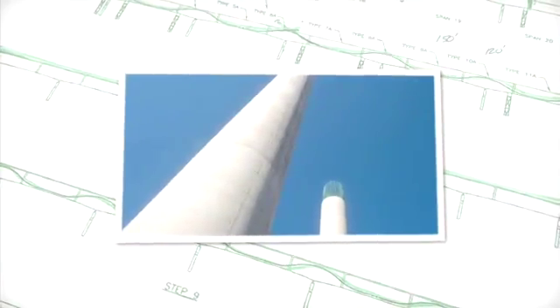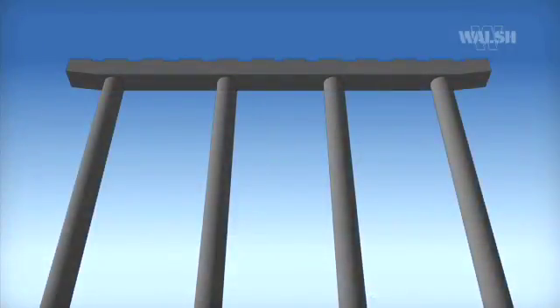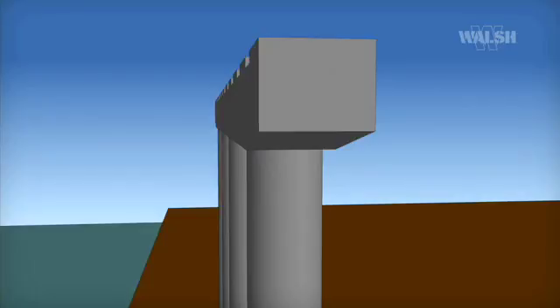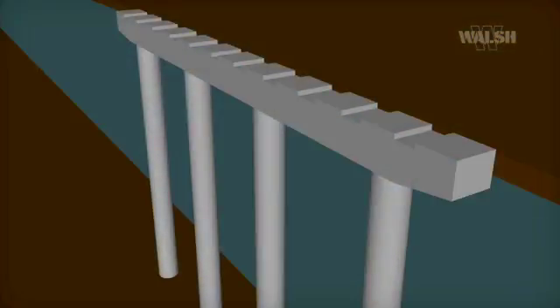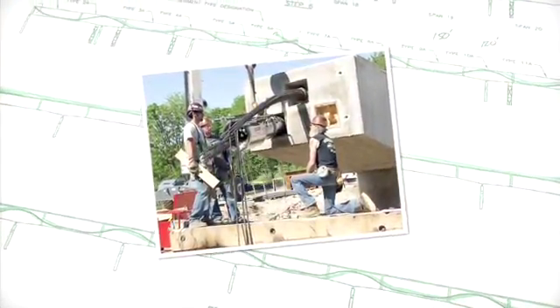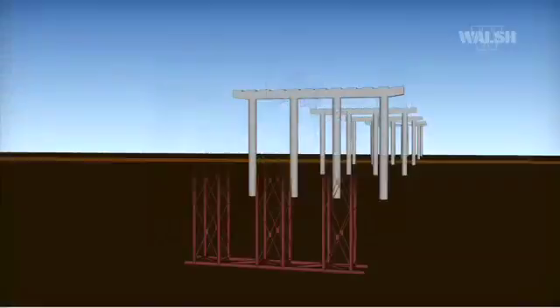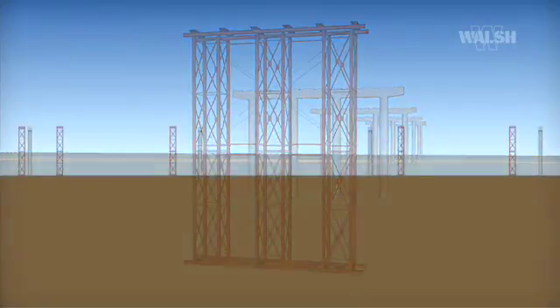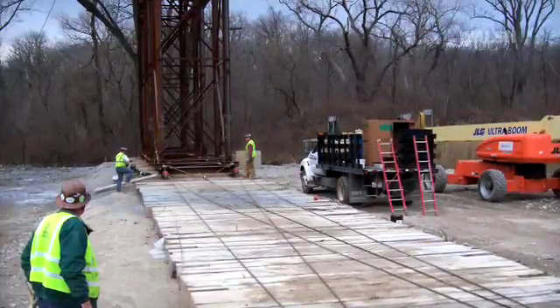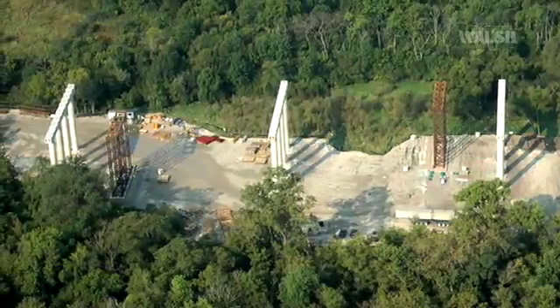Depending on the terrain, columns vary in height from 12 to 75 feet. Once the columns are complete, the pier caps are formed and poured. The pier caps are 125 feet in length, 6.5 feet in width, and vary from 5.5 to 7 feet high. The caps require two stages of post-tensioning to a stress level of 2,700 to 3,600 kips to carry the superstructure load. Shoring towers are then erected between the piers, designed to be pulled laterally from the northbound bridge to the southbound bridge to save erection and dismantling costs.